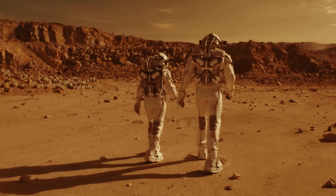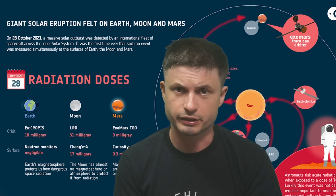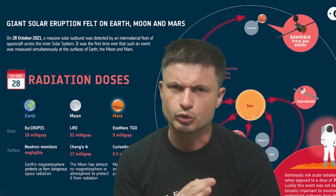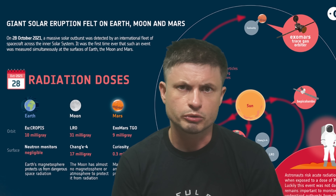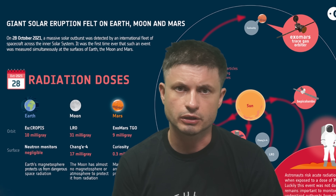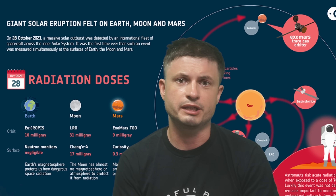In case you're wondering what these numbers mean in terms of actual health: the amount around planet Earth — which is 10 milligray — is roughly equivalent to a typical CT scan, which is usually about 100 times stronger than a typical chest X-ray. It's also equivalent to about two years of natural radiation right here on the surface of the planet. So definitely not too much, and it's not going to kill anyone, but if you keep getting these over and over for many months, it does add up pretty quickly.